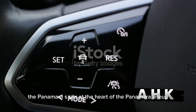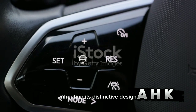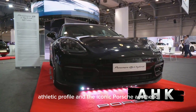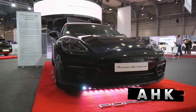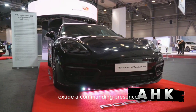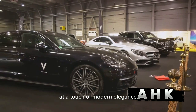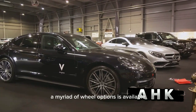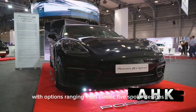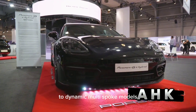The Panamera S sits at the heart of the Panamera lineup, inheriting its distinctive design characterized by a sleek, athletic profile and the iconic Porsche aesthetic. Its muscular curves and low-slung stance exude a commanding presence, while the LED headlights and taillights add a touch of modern elegance. A myriad of wheel options is available to complement the vehicle's sporty character, ranging from classic five-spoke designs to dynamic multi-spoke models.